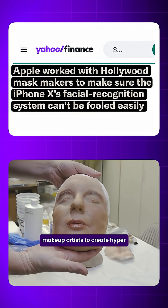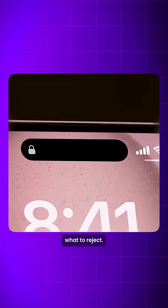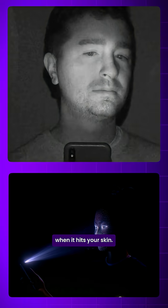Apple even worked with Hollywood makeup artists to create hyper-realistic masks just to teach the AI what to reject. This AI analyzes how infrared light behaves when it hits your skin.